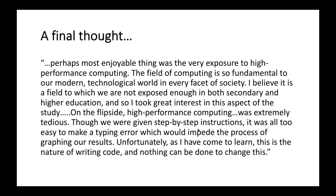I just want to finish with this final thought. This was feedback from a medical student who found that the most enjoyable thing in their study using the supercomputing was the exposure to high performance computing. Although on the flip side, as they describe it, it was extremely tedious and they struggled with typing errors and other things that impeded progress. The last line: 'Unfortunately, as I have come to learn, this is the nature of writing code and nothing can be done to change this.' This is something the HPC centers and trainers are now working towards to ensure access is easier and disincentives for other people are overcome.